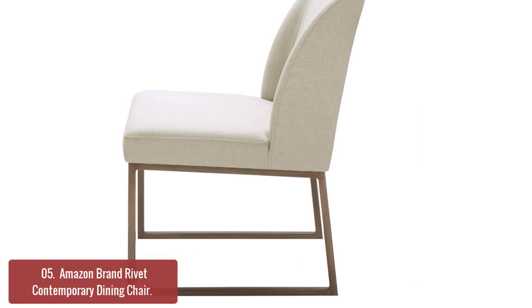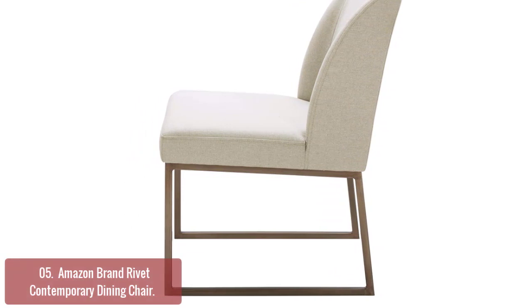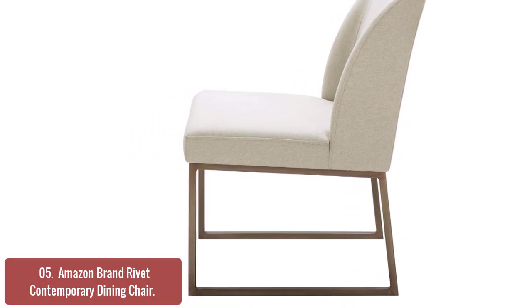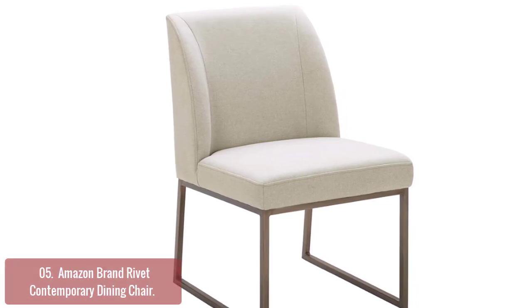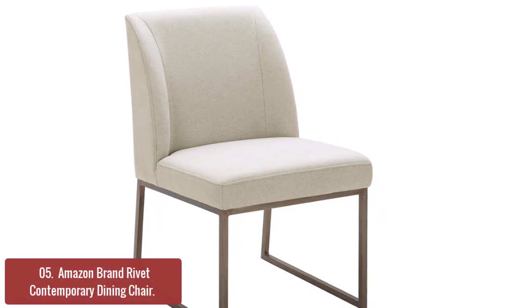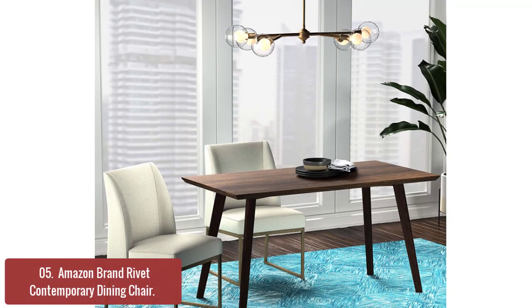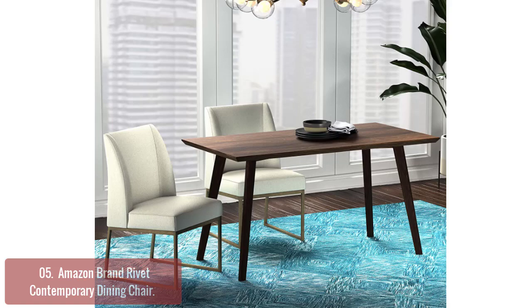List number 5: Amazon Brand Rivet Contemporary Dining Chair. The Rivet Contemporary Dining Chair offers a stylish, versatile seating solution that pairs well with other pieces in your home. This sleek metal base and soft, durable upholstery create a versatile piece for the dining room or anywhere you need extra seating. Its neutral fabric upholstery in a simple, clean contemporary design with a slightly curved padded back is ideal for modern rooms.